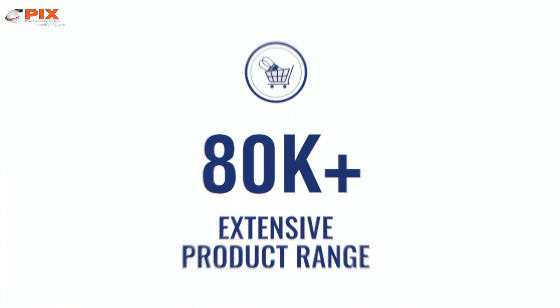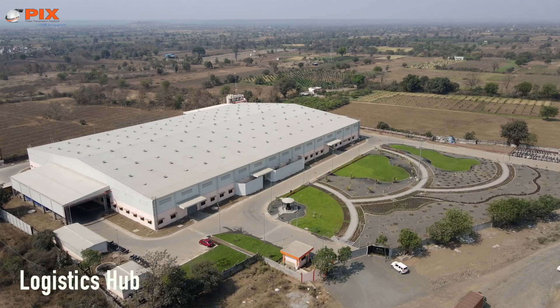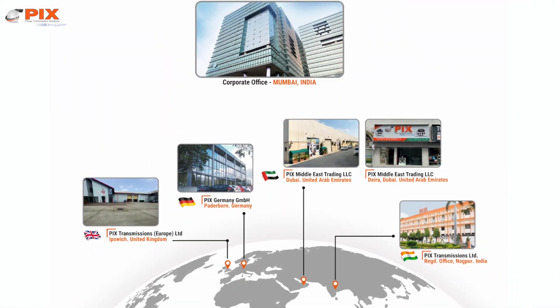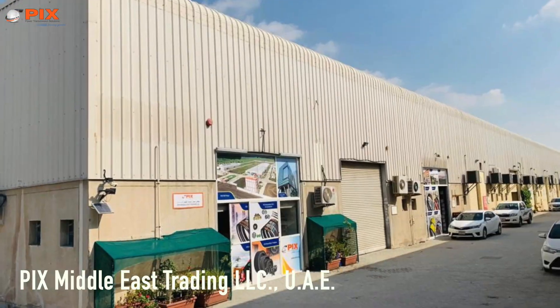Spanning over 80,000 parts with three state-of-the-art manufacturing facilities and an expansive logistics hub, the overseas markets are supported by PIX subsidiaries in Germany, UK, and UAE.